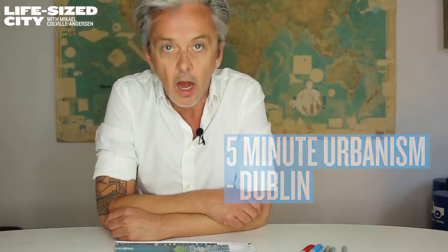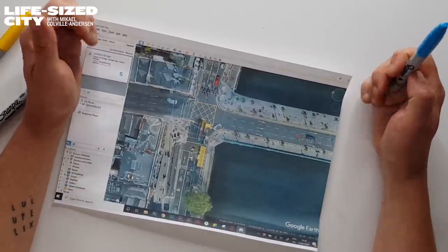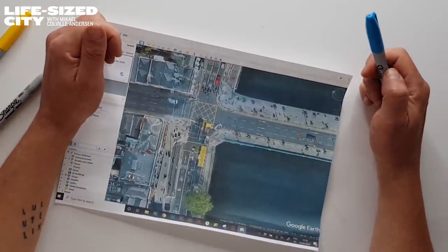I'm going to Dublin, got my sharpies ready. I've been sent this aerial Google Earth map of a section of Dublin along the river, the Liffey. And this is a section called Grattan Bridge, and I was asked to have a look at this.